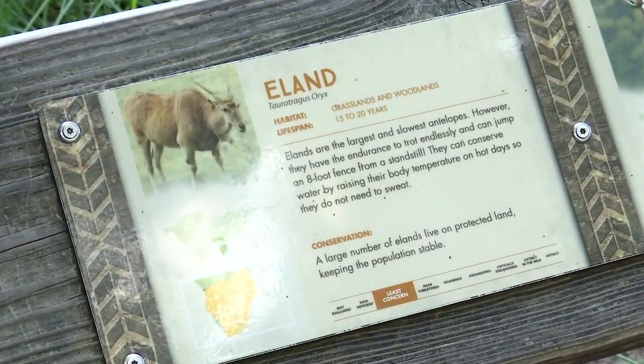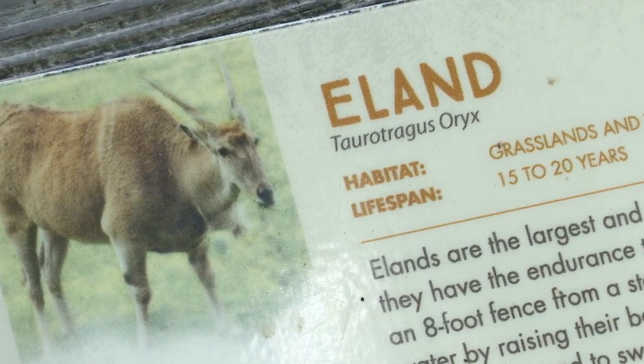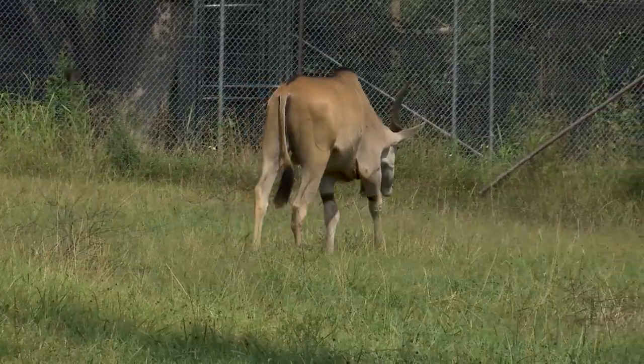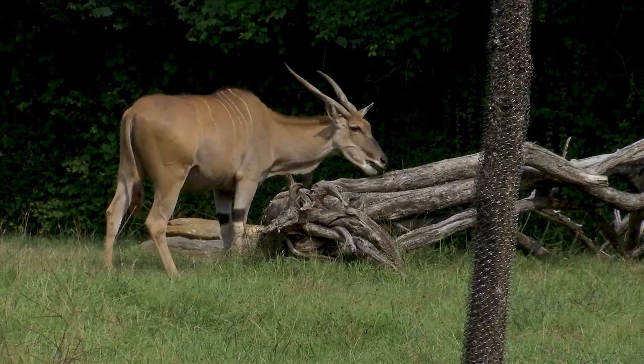Elands are native to the grasslands of southeastern Africa. While they aren't endangered, they are still hunted. Humans use them for food sources — milk as well as their meat — and they can use their skins for leather, so they are considered a valuable asset around the communities.